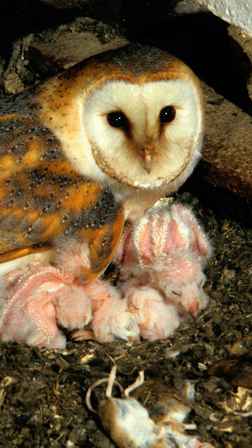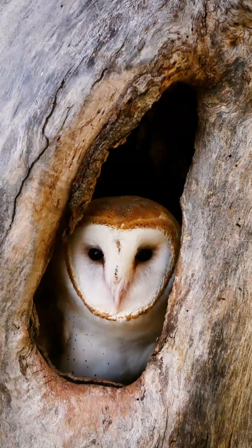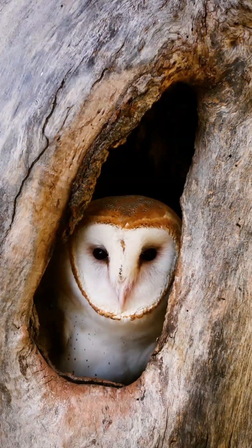They have up to two broods each year, with the first clutches being laid in May, though it can be as early as March based on food availability within their range. Each clutch consists of up to six eggs which are incubated for 32 days by the female. Once hatched, the nestlings take roughly two months to be fully fledged.